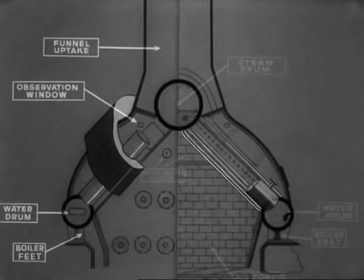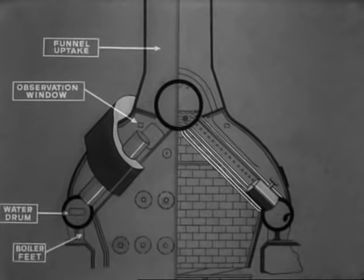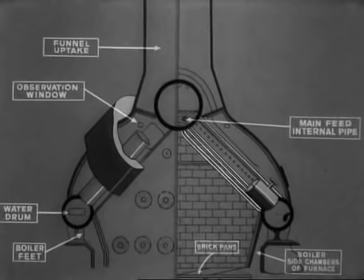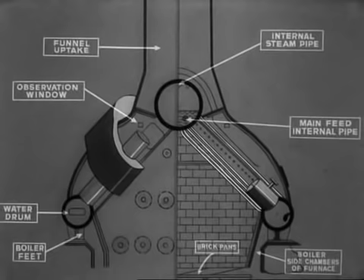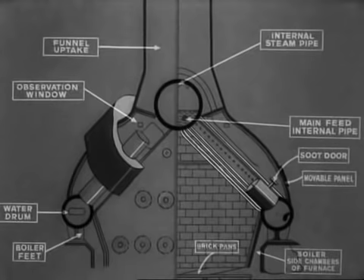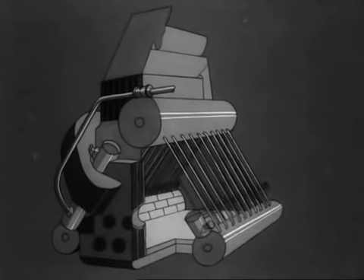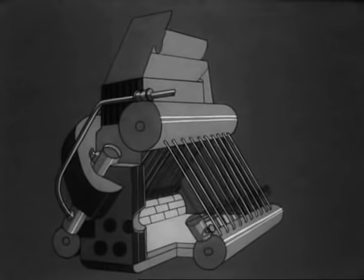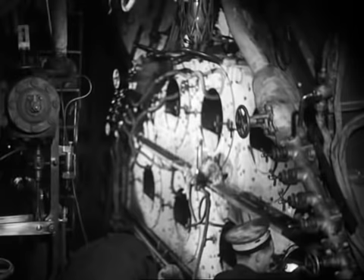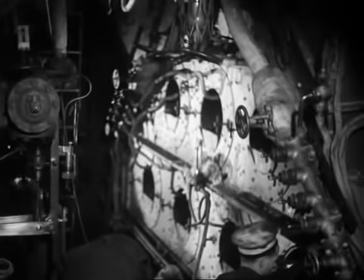The furnace chamber has to withstand a temperature of 2,700 degrees Fahrenheit, so it is lined both on floor and side chambers with courses of brick which won't melt or decompose. Water to the main drum is fed by an internal feed pipe, and an automatic feed device controls the quantity of water, which passes through a non-return feed check valve. Soot doors provide access for cleaning, and movable panels provide ready access to the tube nests. The outer casings serve to retain heat and act as conduits for the entry and flow of air. And so, with the principle fully in mind, let's return to the ship — steam has to be raised in five hours and there's no more time to play about with pretty drawings.